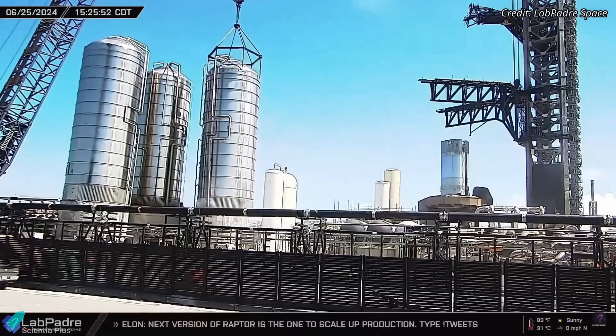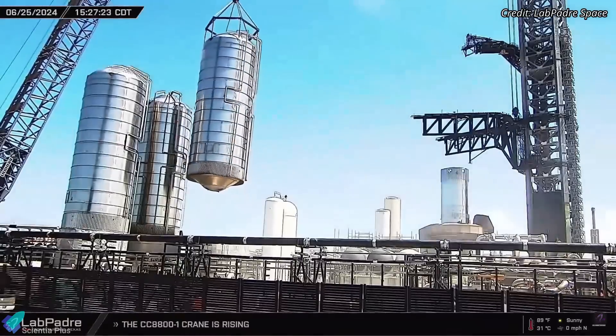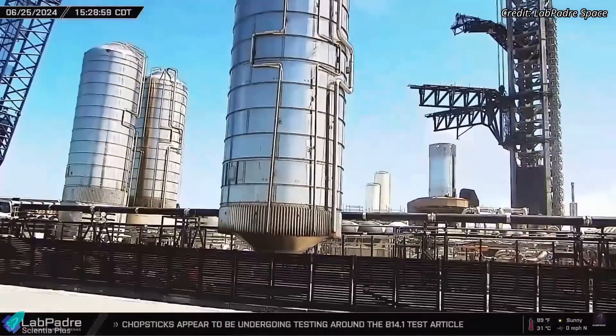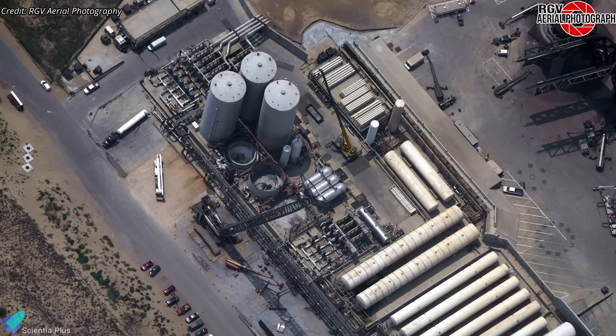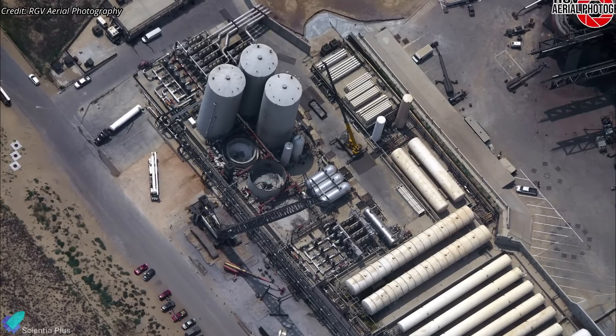One of the three remaining oxygen storage tanks was removed from the tank farm and scrapped on the 25th. Now, only two vertical storage tanks remain, and they will soon be decommissioned. This will create space for the installation of additional pumps and heat exchangers, aimed at enhancing propellant loading efficiency for future launches.